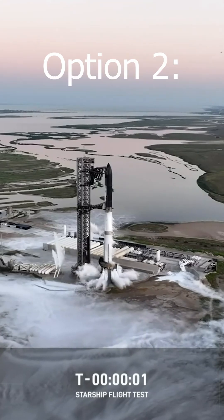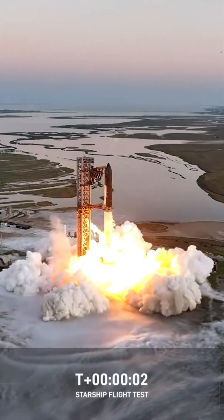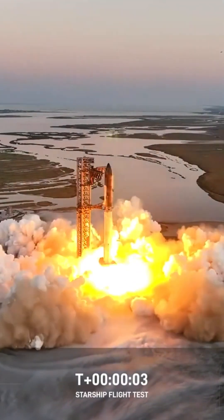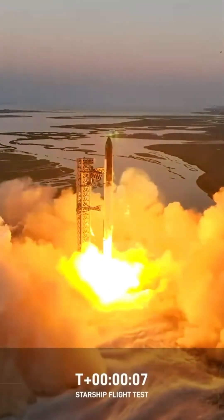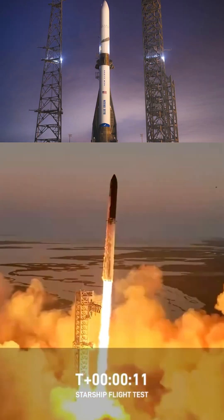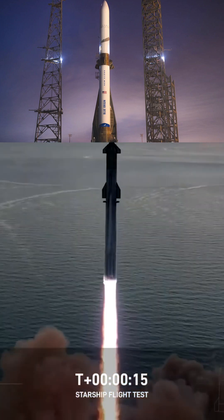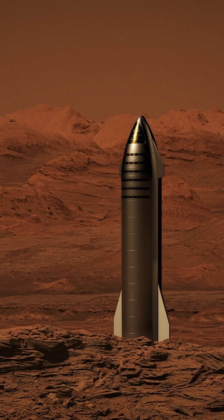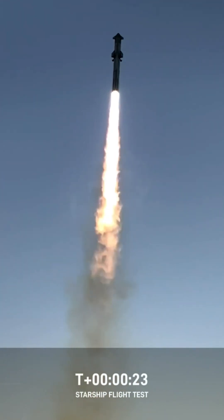Option 2: hitch a ride. In this option, NASA's sample collection equipment would hitch a ride to the red planet via commercially available rockets like SpaceX's Starship or Blue Origin's New Glenn. Neither are ready to carry a commercial payload yet, but development is well underway. The rocket would presumably land on the surface of Mars and then carry samples back to Earth. This is projected to cost about $5.8 to $7.1 billion.